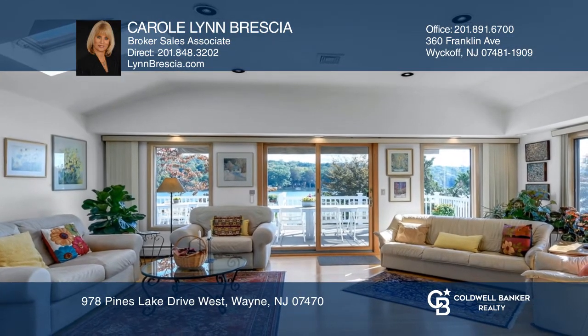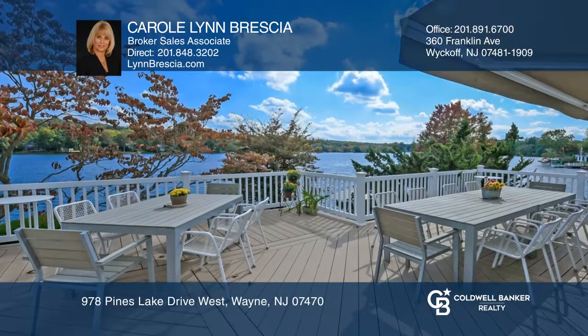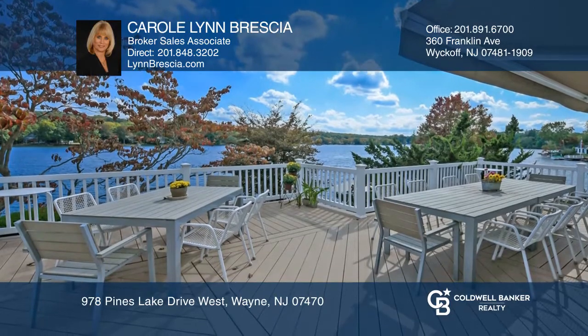The updated kitchen includes stainless steel appliances and a breakfast bar. Multiple decks have expansive views of the lake and create glorious seasonal entertainment spaces.